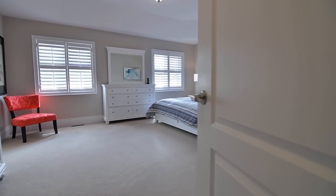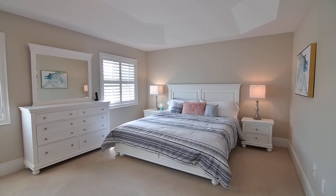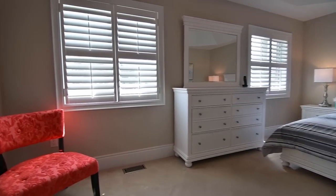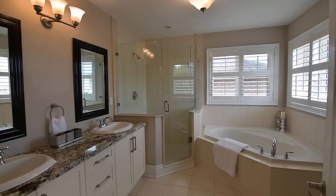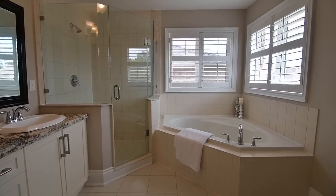The master suite is naturally bright, yet its soft neutral wall colour gives it a relaxing and restful atmosphere. Featuring a deeply coffered ceiling and a walk-in closet, its ensuite washroom has a spa-like quality and showcases a vanity with granite counter and double basins, a glass shower, and a corner tub.